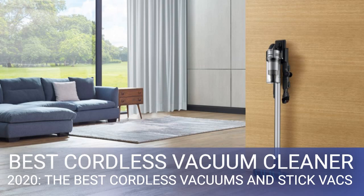A lot of these cordless vacuum cleaners turn up in sales and there are always cordless vac offers and deals to be had. Cordless vacuums will definitely be among the Amazon Prime Day deals.